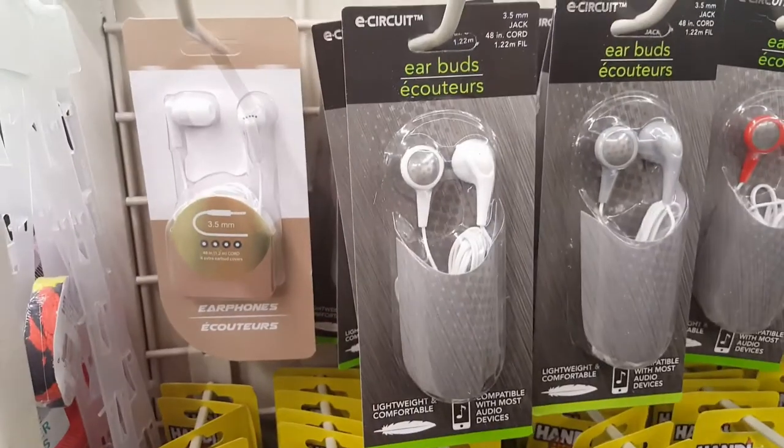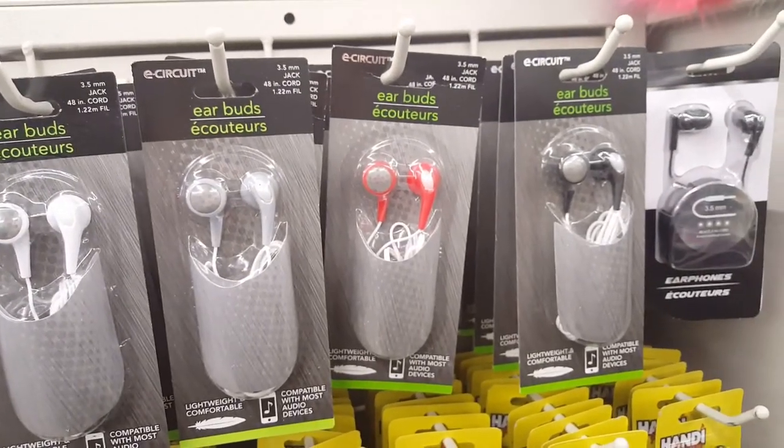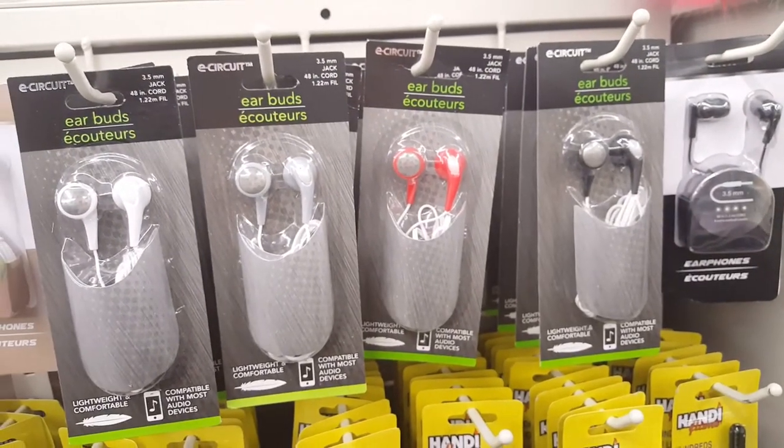They usually sell earbuds but I haven't seen them sell these particular ones before. I don't know if they're any good, but if you need earbuds in a pinch, there you go.